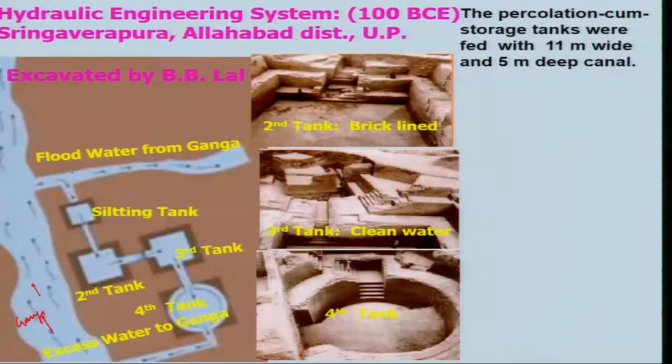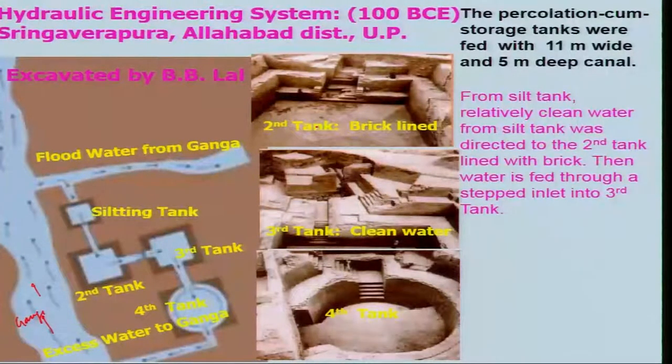During that flood time, the water will come to a tank which is basically a silting tank, such that the silt will settle down in this place. Then the water without silts will come to the second tank, which is brick-lined — this first tank, the silting tank, has no bricks. From the silt tank or the first tank, little clean water was directed to the second brick-lined tank, and then water is fed to the third tank which has step inlets.